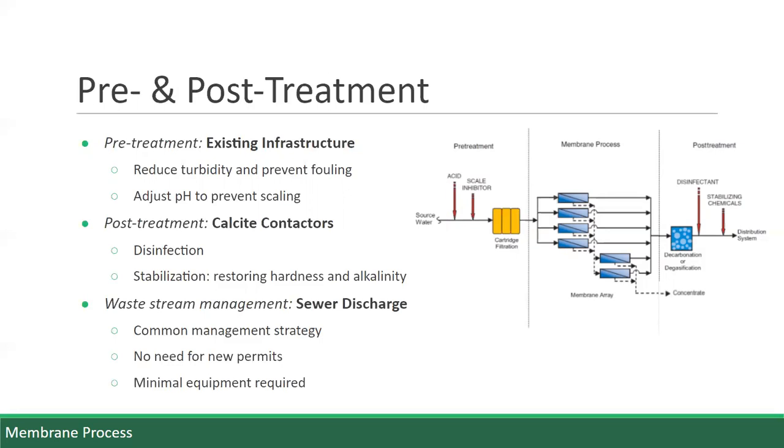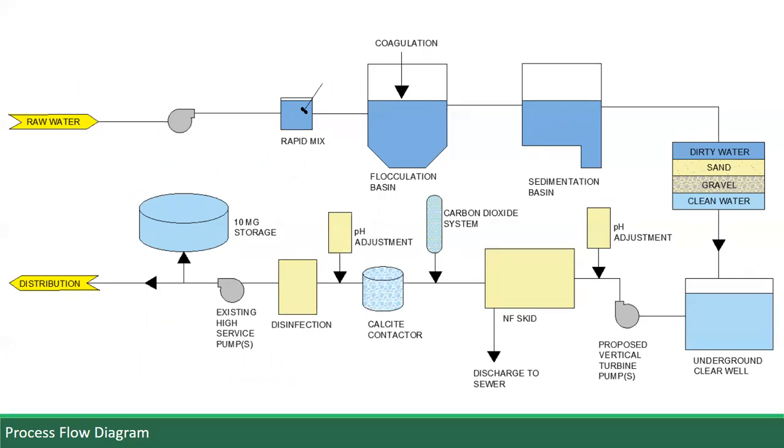One common strategy is sewer discharge. This requires no new permits and minimal equipment, so the waste stream will be sent to the Auburn wastewater treatment plant. The pre-treatment incorporates a lot of pre-existing elements. Raw water is drawn from Owasco Lake and goes through coagulation, flocculation, and sedimentation before going through the rapid sand filters and then to the underground clear well. Normally it would go straight to disinfection and eventual distribution. However, we're going to make a seasonal bypass using a vertical turbine pump to the nanofiltration skids. The water will undergo pH adjustment to prevent scaling in the membranes, the waste stream will be sent to the sewer, and the permeate will run through calcite contactors to restore hardness and alkalinity. Adding carbon dioxide to the stream will aid the dissolution of the calcite in water to add calcium and bicarbonate ions. A final pH adjustment may be necessary to further stabilize the stream.